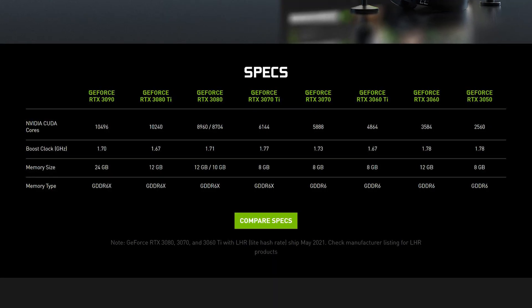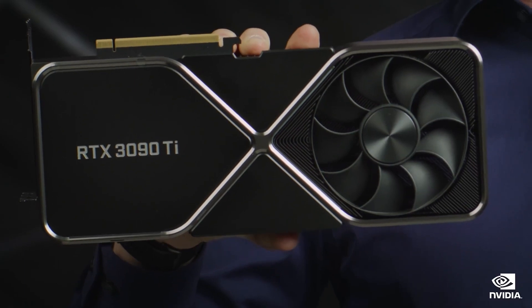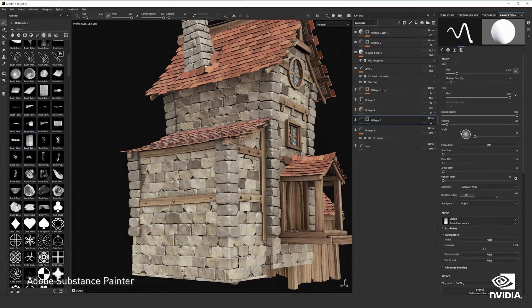The RTX 30 series currently comprises 10 distinct models, so how does the new 3090 Ti fit in? Well, right at the top. The 3090 Ti is an absolute beast, delivering the fastest renders and quickest transitions of any consumer graphics card, period.